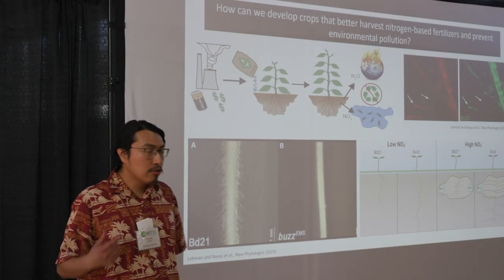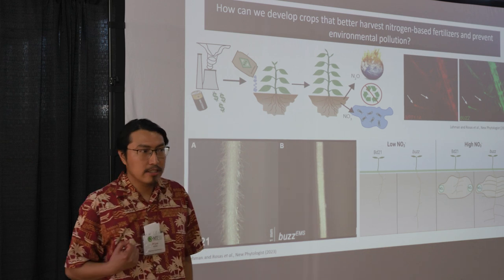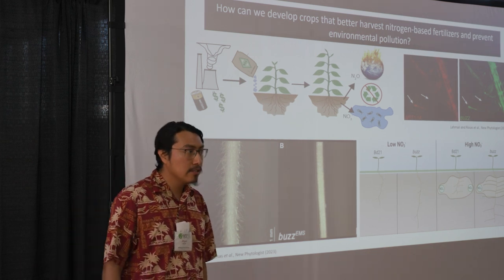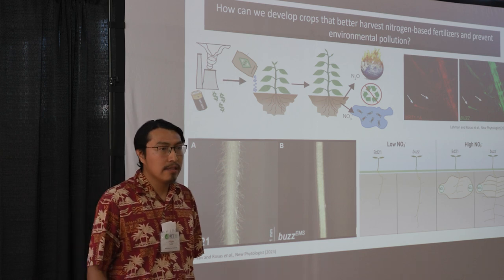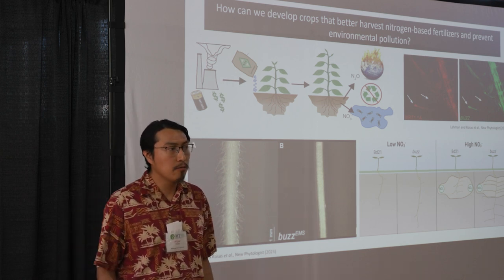Imagine a hot summer day, sweat dripping from your brow and your shirt sticking to your skin. To cool off, you decide to go to a nearby lake. To your unpleasant surprise, you see that the once pristine lake is now polluted with green scum.